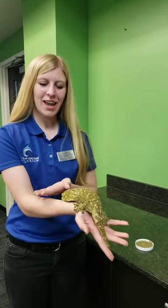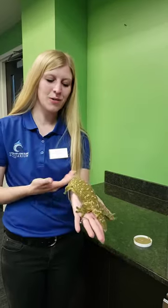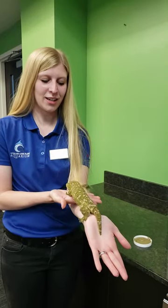Hi everyone, I'm Laura and today we have Star-Lord, our New Caledonian giant gecko, also known as a Lychianus gecko.